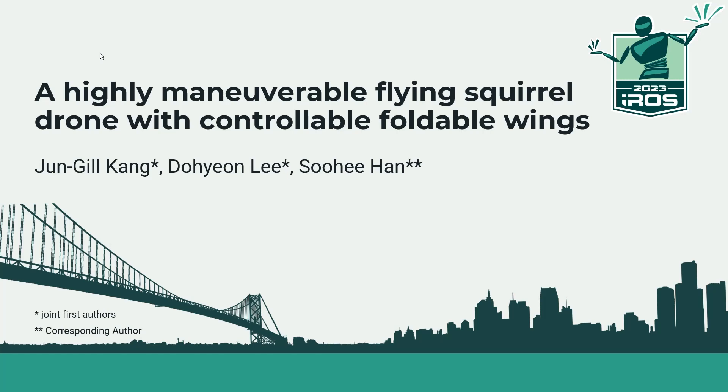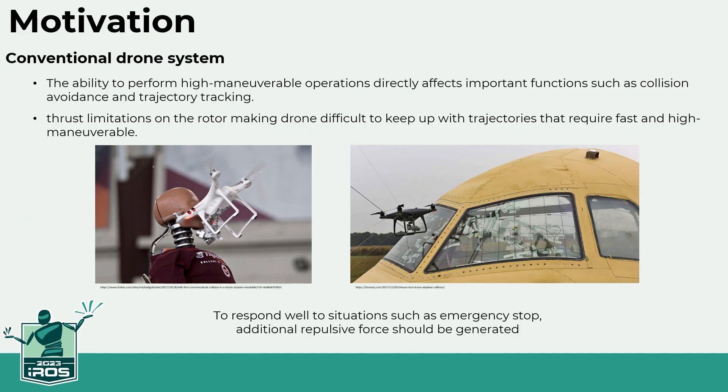We would like to present a highly maneuverable flying squirrel drone with controllable foldable wings. The ability to perform highly maneuverable operations directly affects important functions such as collision avoidance and trajectory tracking. The drone's maneuverability becomes more important when it avoids sudden obstacles or people, or encounters obstacles that are difficult to detect from a long distance, such as windows.